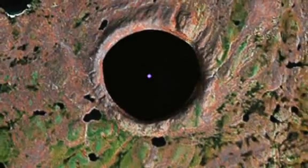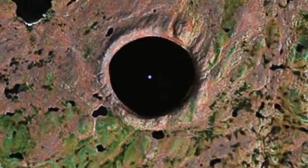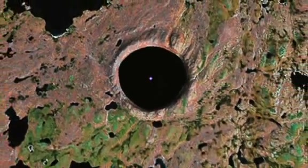Visitors to the Crystal Eye of Nunavik, or Pingualit, look down from the topmost peak to see a perfectly round basin.